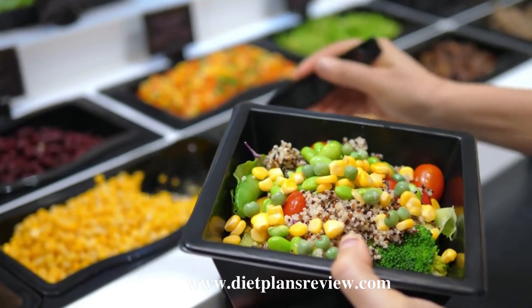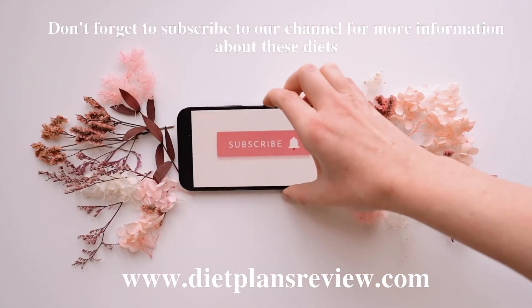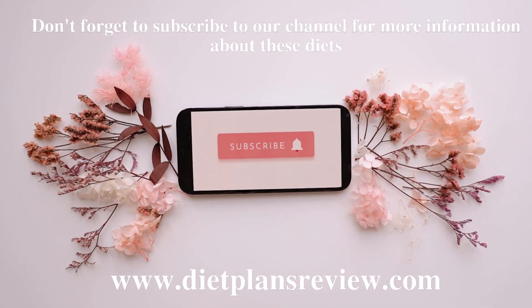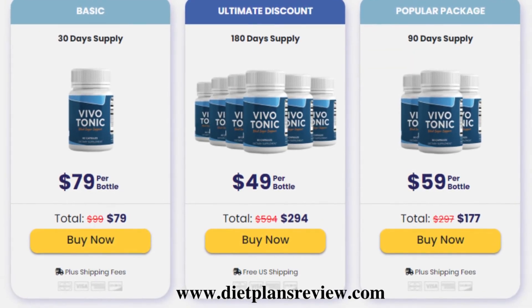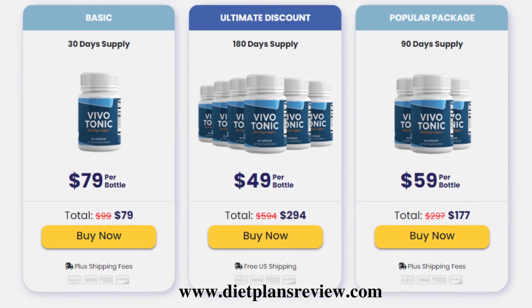Your investment is completely protected by the 60-day 100% money-back guarantee. This means that for the next two full months after your purchase, if you are not happy or you simply changed your mind, you have every right to ask for your money back. As with all natural solutions, we recommend giving Vivo Tonic a fair chance in order for all the potent ingredients to activate and be absorbed by your body.